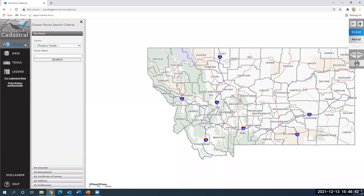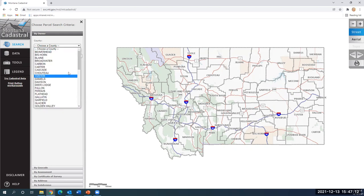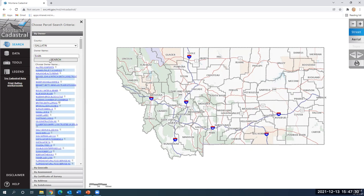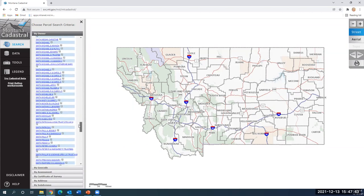There are multiple ways to search for information in this application. If you click on Search — the first button underneath the home button — a side menu is going to pop out to the right. There are several different searches you can use: owner name, geocode, certificate of survey, or address search. I always just use the word 'Smith' because it's such a common name. So I'm going to pick Gallatin County and type in 'Smith' as the last name, set it to best result, and click search. Chances are we're going to get a long list of Smiths in Gallatin County.